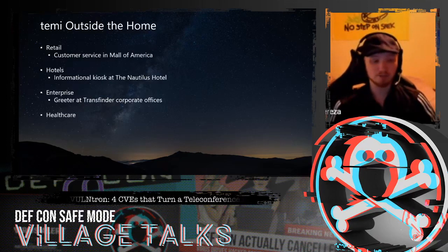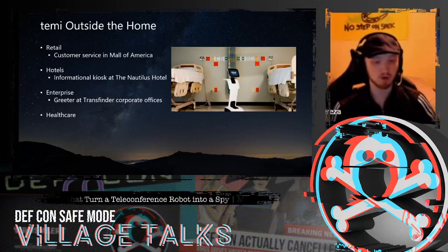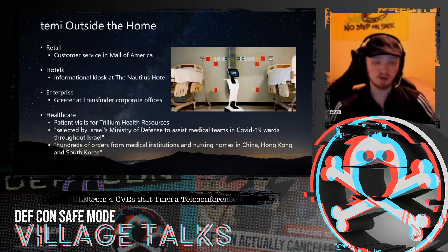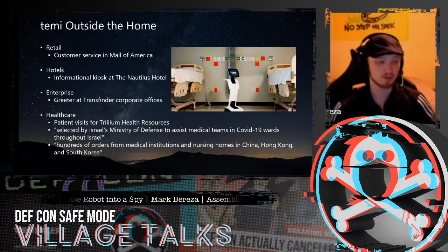Perhaps the most important application of this robot is in healthcare, especially given the recent pandemic. With doctors' visits becoming more remote, this has seen a lot of pickup in the healthcare space. We're already seeing it being used by places like Trillium Health Resources, and it's been picked up by Israel's Ministry of Defense as the de facto teleconferencing solution for medical wards throughout Israel. Places like China and South Korea are ordering hundreds of units for nursing homes and medical institutions, and RoboTemi has increased production to about 1,000 units a month to meet this growing demand.